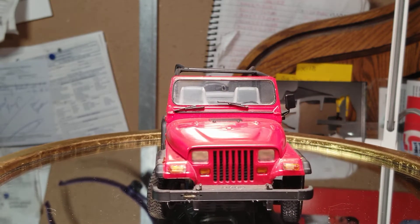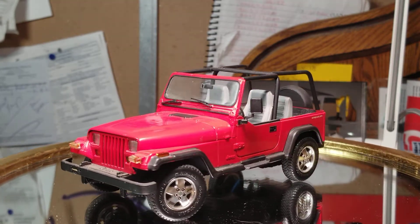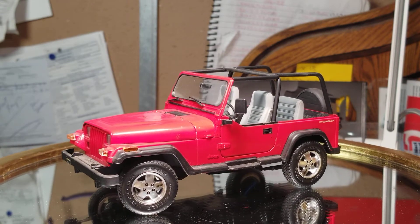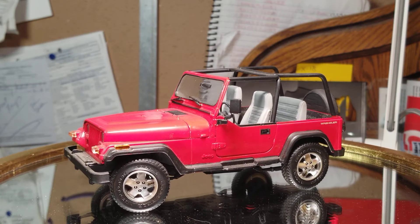The Jeep has the same story. I was interested in somebody and she liked Jeeps. The Revell kit wasn't out at the time — the one with the round headlights. It's more of a curbside kit.